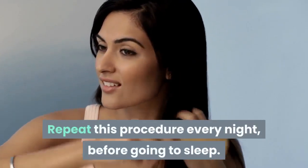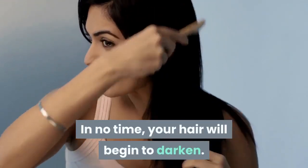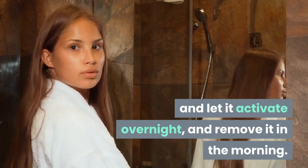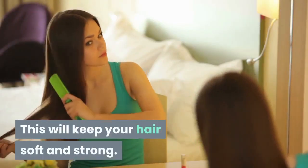Repeat this procedure every night before going to sleep. In no time, your hair will begin to darken. You can also apply olive oil on your hair and let it activate overnight, and remove it in the morning. This will keep your hair soft and strong.